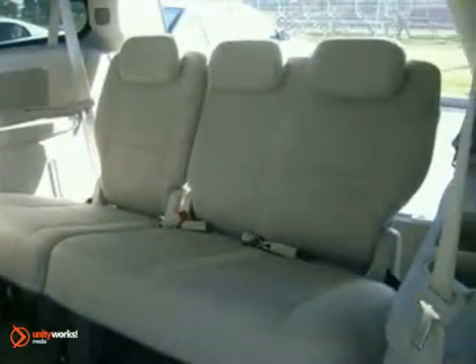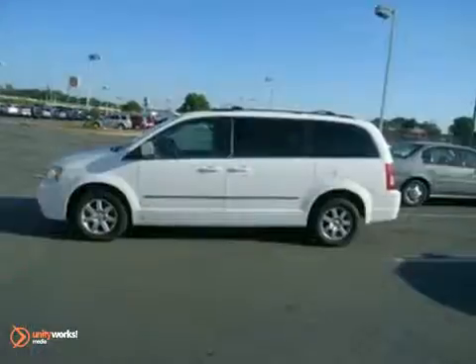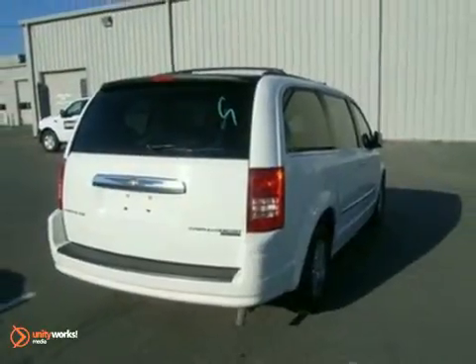Chrysler's best-selling Town and Country is the name to trust in family transportation, with its unsurpassed comfort, wide array of family-friendly features, and superb safety rating.